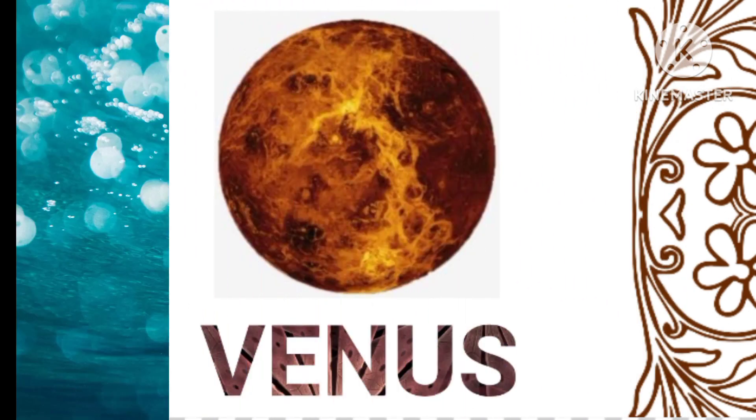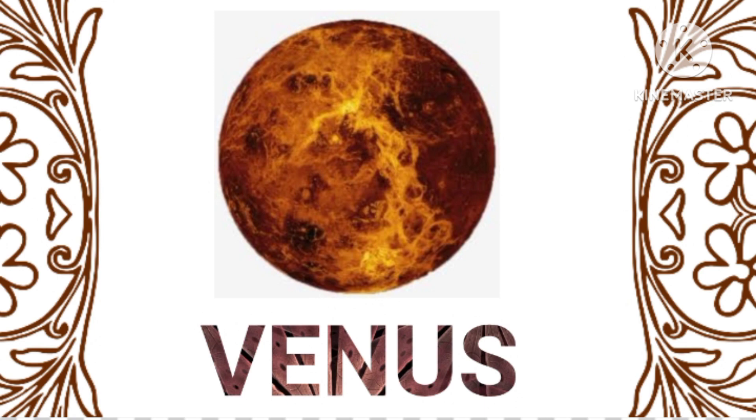Venus, known as Earth's sister planet, has a thick atmosphere that traps heat, making it the hottest planet in our solar system.